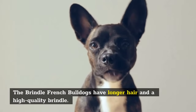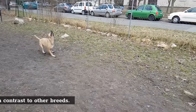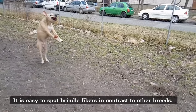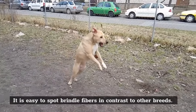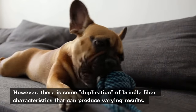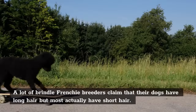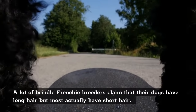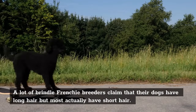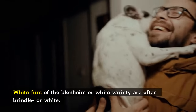The Brindle French Bulldogs have longer hair — a high-quality Brindle. It is easy to spot Brindle fibers in contrast to other breeds. However, there is some duplication of Brindle fiber characteristics that can produce varying results. A lot of Brindle Frenchie breeders claim that their dogs have long hair, but most actually have short hair. White furs of the Blenheim or White variety are often Brindle or White.